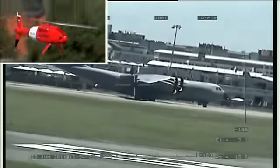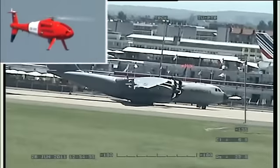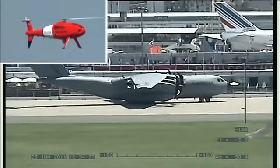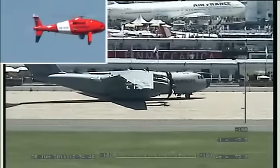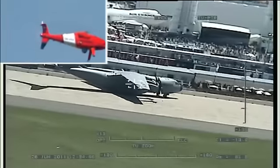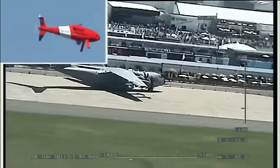Et c'est parti ! La première machine volante de l'après-midi est un hélicoptère d'un nouveau genre — on peut le voir là-bas, petit point rouge ceinturé d'une bande blanche, qui s'élève de l'autre côté de la piste 03-21, la piste devant nous. Il s'agit d'un drone — c'est une des nouvelles grandes disciplines de l'aviation.